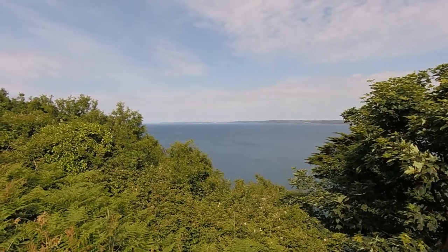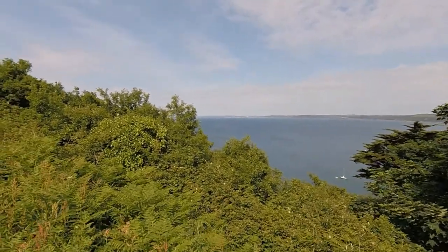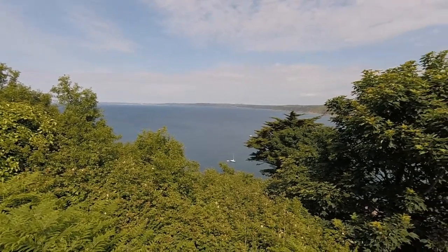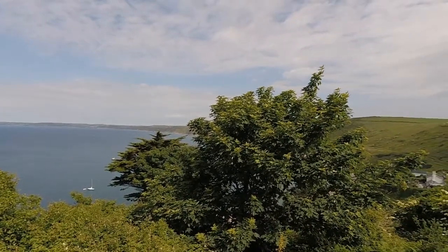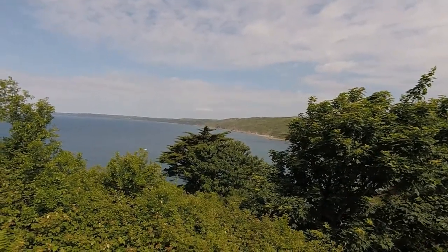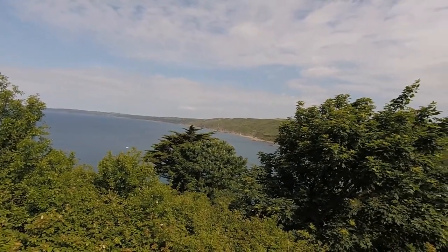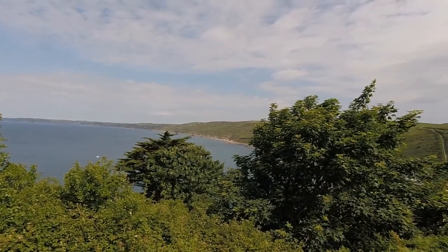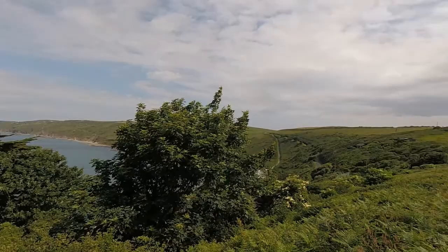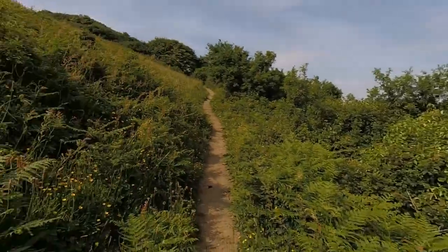I'm pretty sure that's Looe with all those white houses, and then Hoppy Seaton, Port Winkle, and then on the hill is the fort. Then all those little cabins on the side of the hill coming around to here, and we're going up to Rain Head.